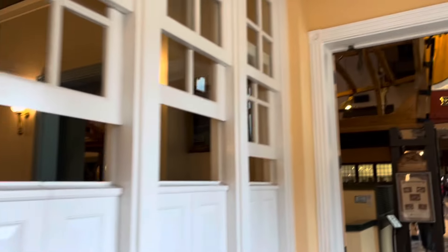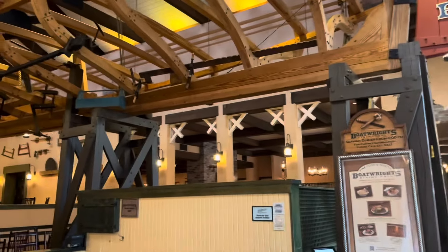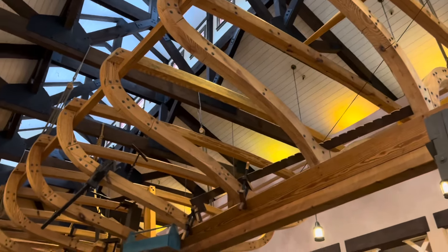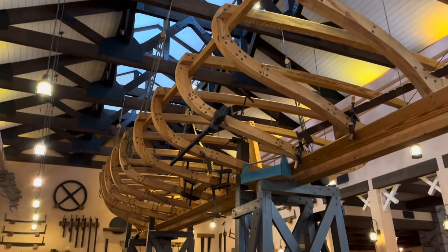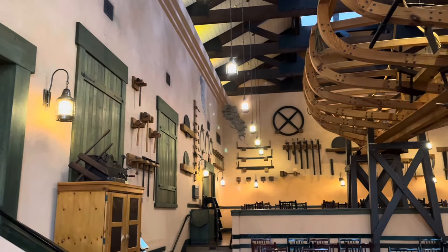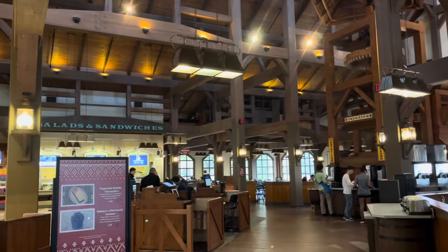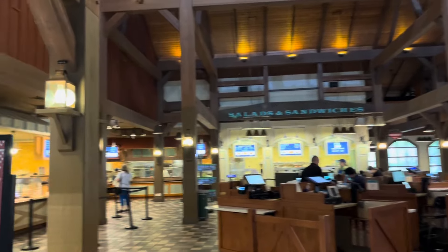Here we are at one of the Riverside signature dining locations — the only one — Boat Rides Dining Hall, where they're actually constructing a boat they're going to use on the Sassagoula River one day. So you can eat and watch the production of a boat! Lining the walls are all the boat-making tools actually used to make boats. One day they'll finish that boat, but they keep getting distracted by all the good food.